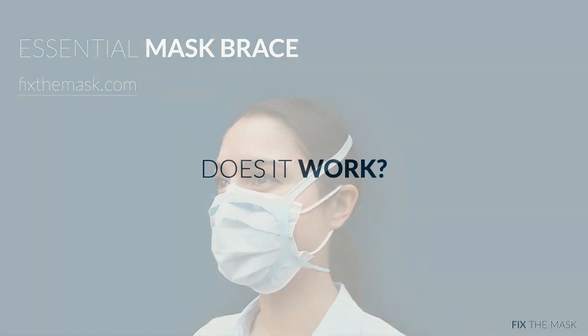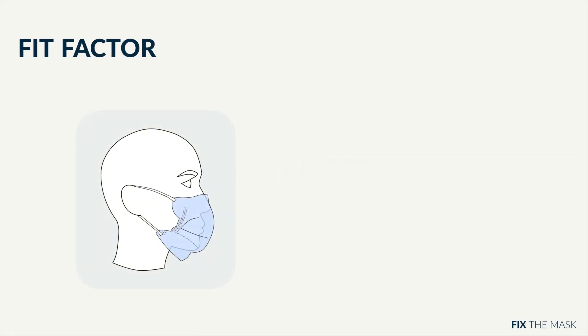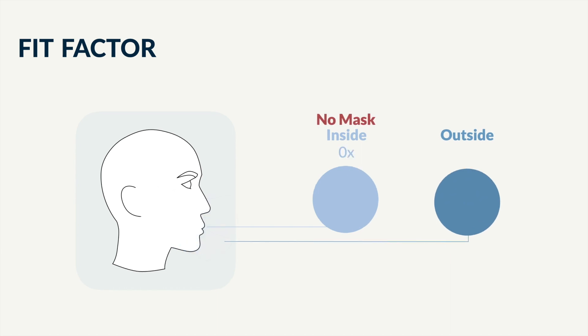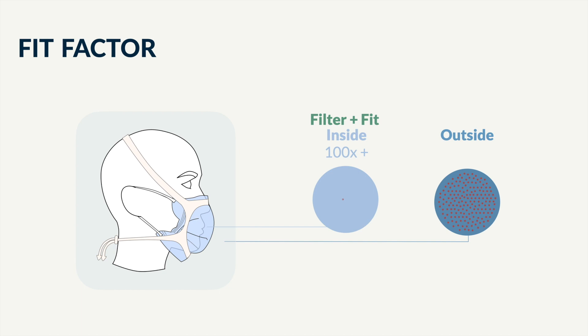The real question is, does it work? The key here is something called Fit Factor. Fit Factor tells you how much cleaner the air inside your mask is compared to the air outside your mask. With no face covering, the air is the same level of cleanliness. With a loose-fitting cloth or surgical mask, the air is two times cleaner. With the Essential Mask Brace adding fit to a high-performing filter, the air inside is 100 times cleaner than the air outside the mask, passing the N95 standard.